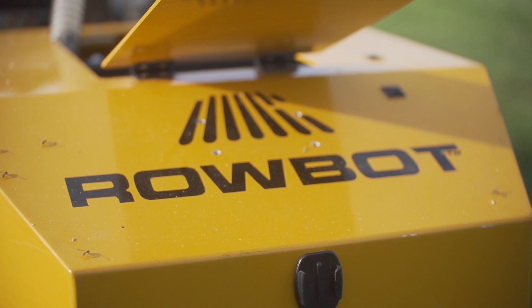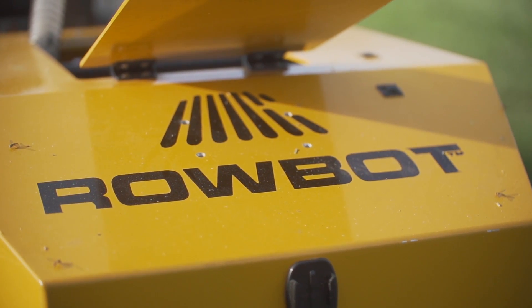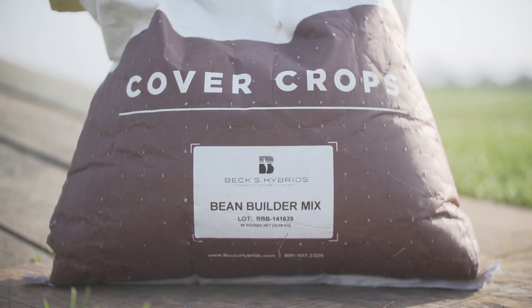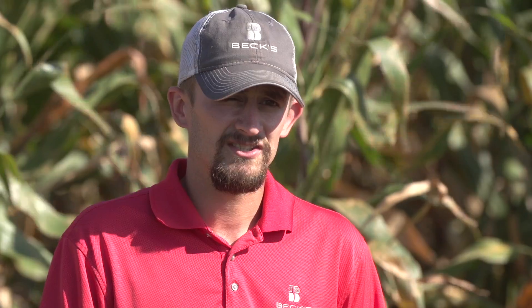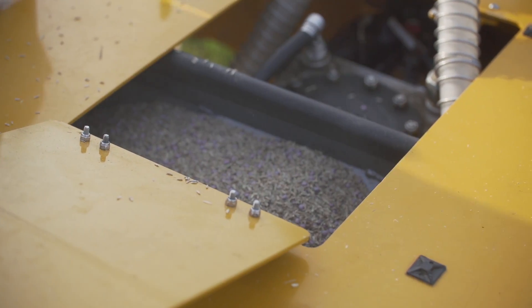He's the CEO and co-founder of Robot Systems. I frequently get the question: what's the best way for me to seed my cover crops? Should I do it with an aerial application with an airplane? Should I do it with a high clearance rig? Should I wait until after harvest and drill the cover crop? So we designed a study for 2017 to answer that very question.